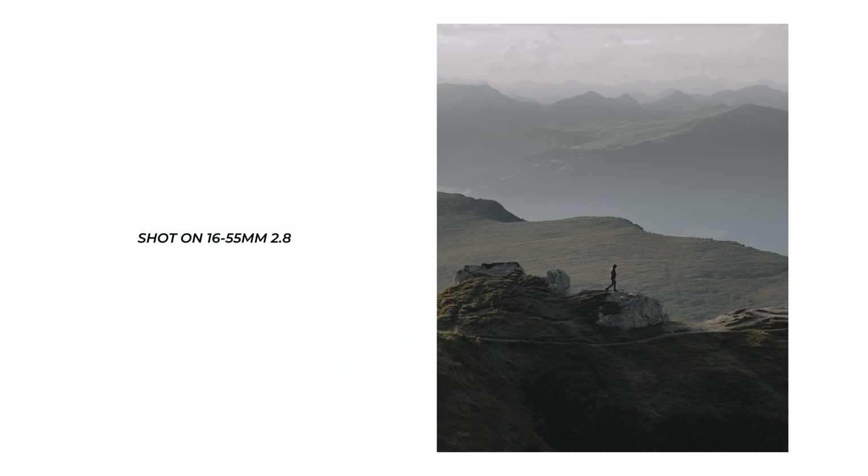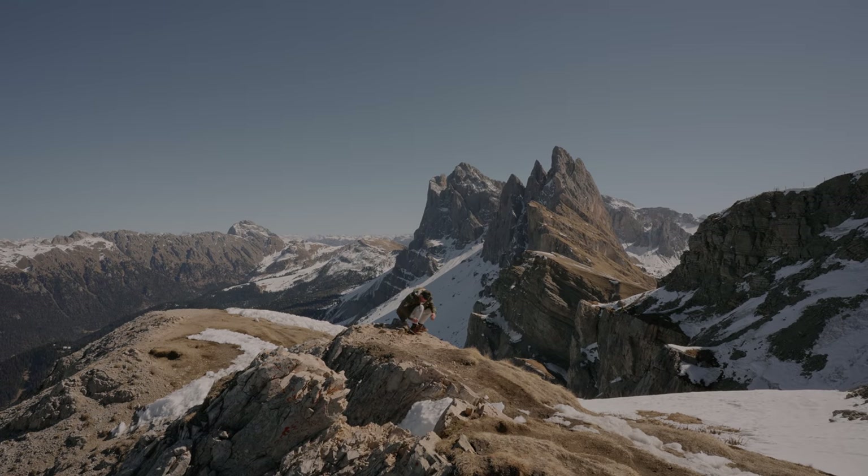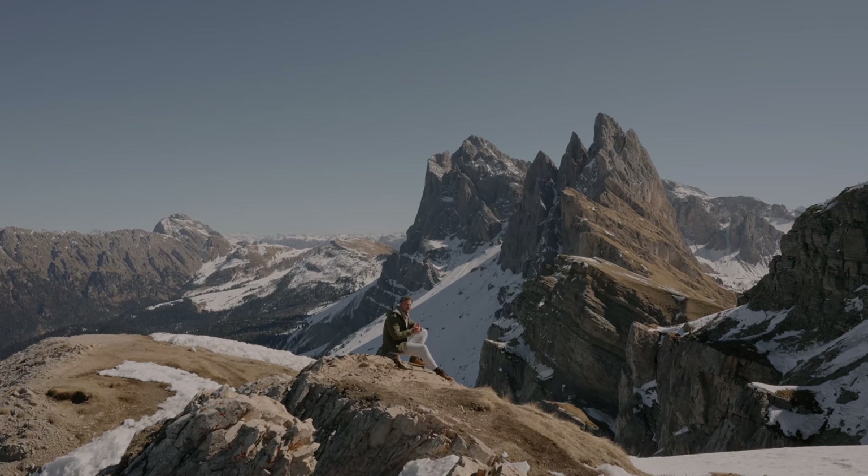So I went out and bought a 24-70 f/2.8, and not long after that — about 6 to 12 months — I actually sold that lens. Fast forward a few more years, I switched over to the Fuji system and bought another 24-70 equivalent, which was a 16-55 on a crop sensor. And then once again, about a year later, I sold the 16-55. So you could say I've given the 24-70 a pretty good chance.